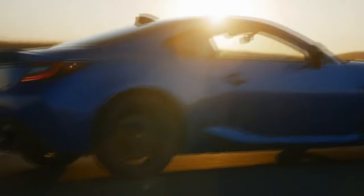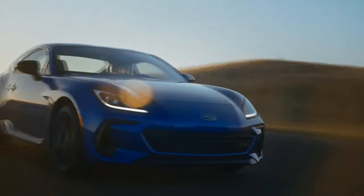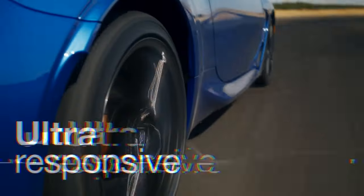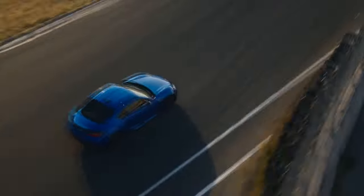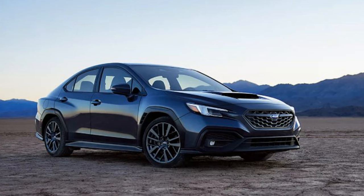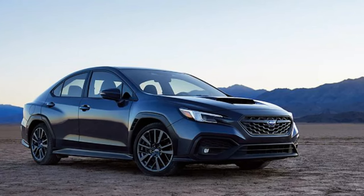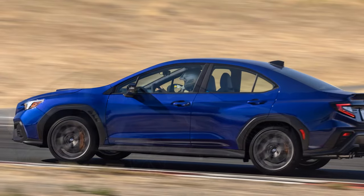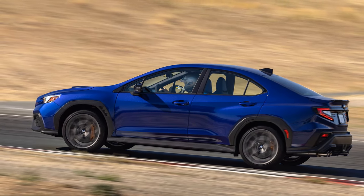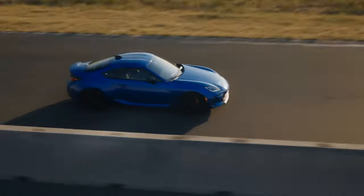The 2025 WRX lineup largely carries over, with the TR trim replaced by the new TS. The TS builds on the TR's features, including Brembo brakes with six-piston front calipers, two-piston rear calipers, and active torque vectoring. Subaru also adds drive mode select — previously exclusive to the GT — which includes adaptive dampers now tuned by STI to be firmer than the GT's.